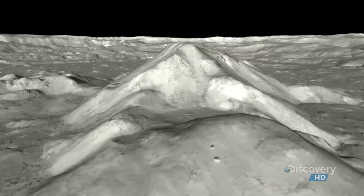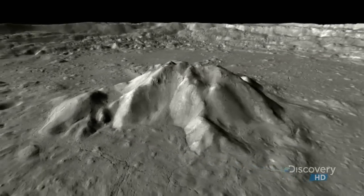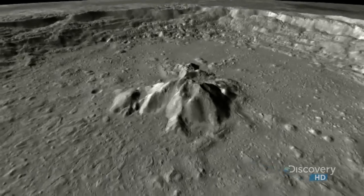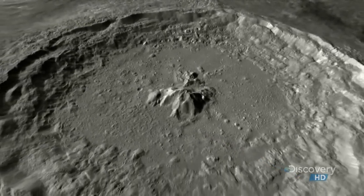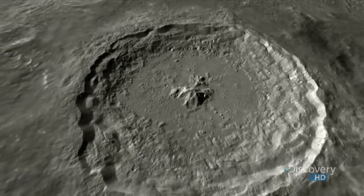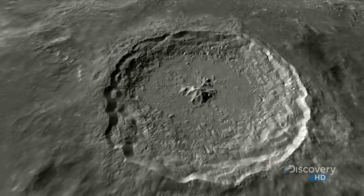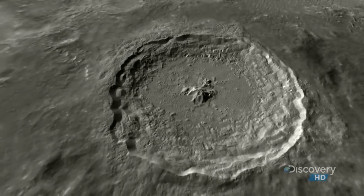Kaguya's incredible cameras have captured the most detailed terrain images of the Tycho Crater ever. These images allow scientists to create a theory about the craters from Earth.